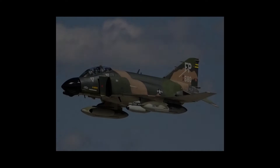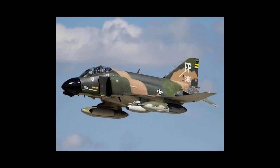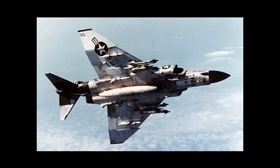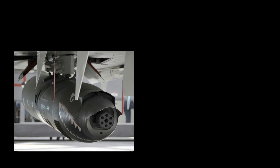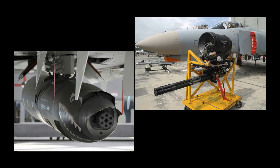The F-4's biggest weakness, as it was initially designed, was lack of an internal cannon. For a brief period, doctrine held that turning combat would be impossible at supersonic speeds, and little effort was made to teach pilots air combat maneuvering. In reality, engagements quickly became subsonic. To compound the problem, rules of engagement in Vietnam precluded long-range missile attacks in most instances, as visual identification was normally required. In 1967, the Air Force F-4Cs began carrying external 20mm gun pods, but cockpits were not equipped with lead computing gun sights, virtually assuring a miss in maneuvering flight. The lack of a cannon was finally addressed by adding an internally mounted 20mm M61 Vulcan on the F-4E.